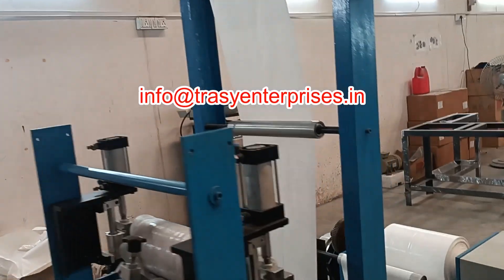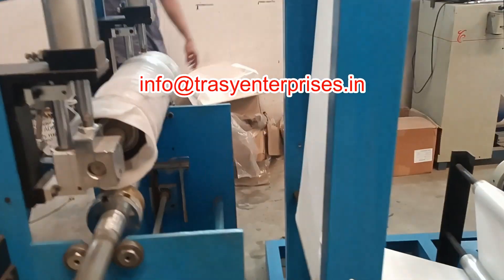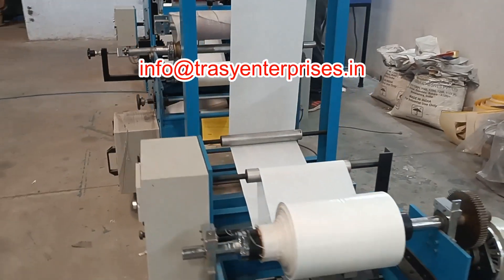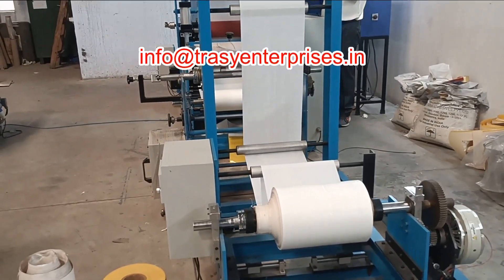Robust construction ensures continuous industrial use. Trissi Enterprises ensures top-quality engineering, reliable performance, and excellent after-sales support for all our hot melt coating solutions.